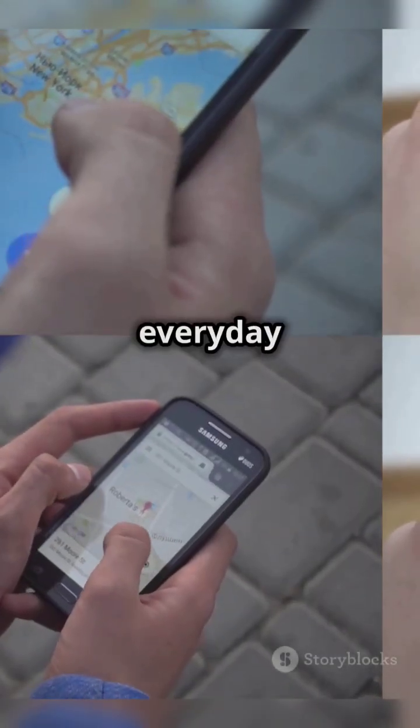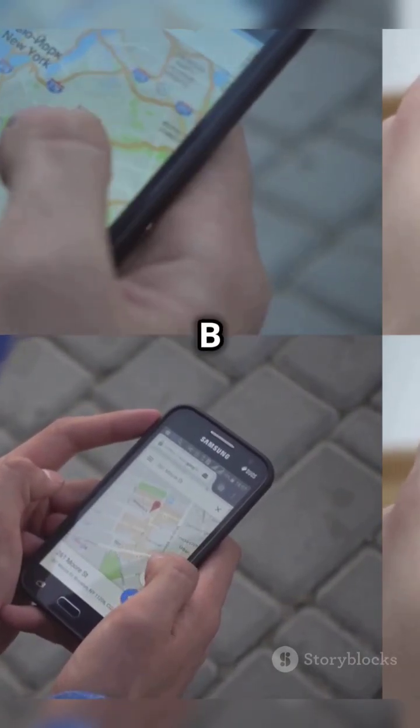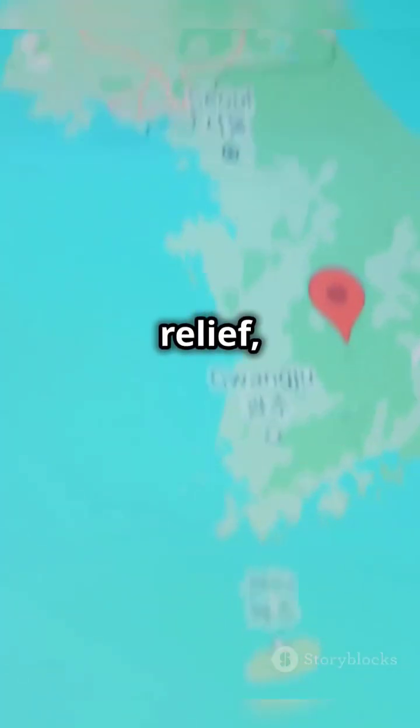GPS is used in everyday life for navigation, helping us get from point A to point B efficiently, as well as disaster relief, farming, and more.